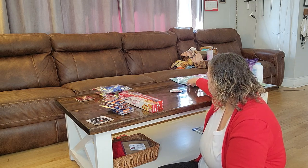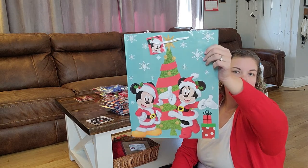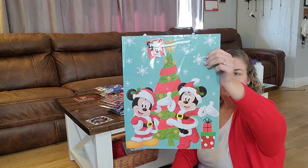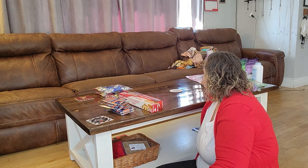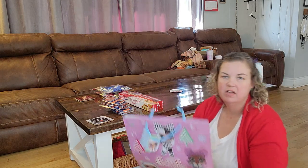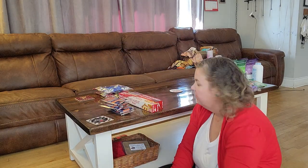Then a standard Mickey and Minnie bag — probably for Neva — and an LOL Surprise bag for my little LOL lover, Chloe.